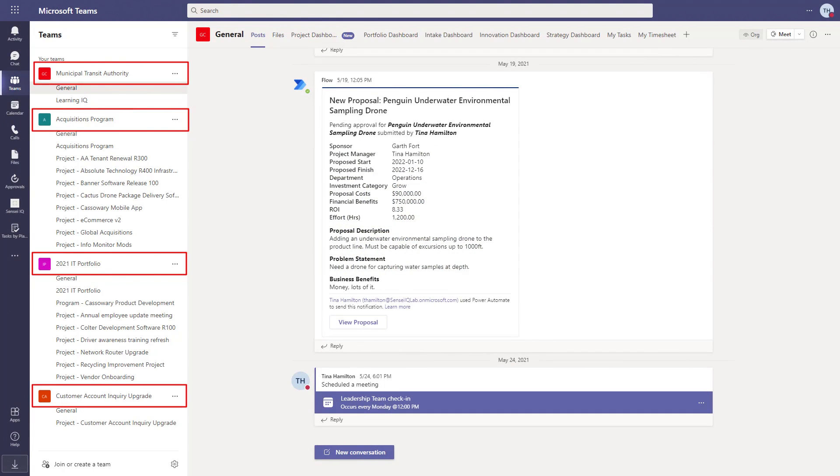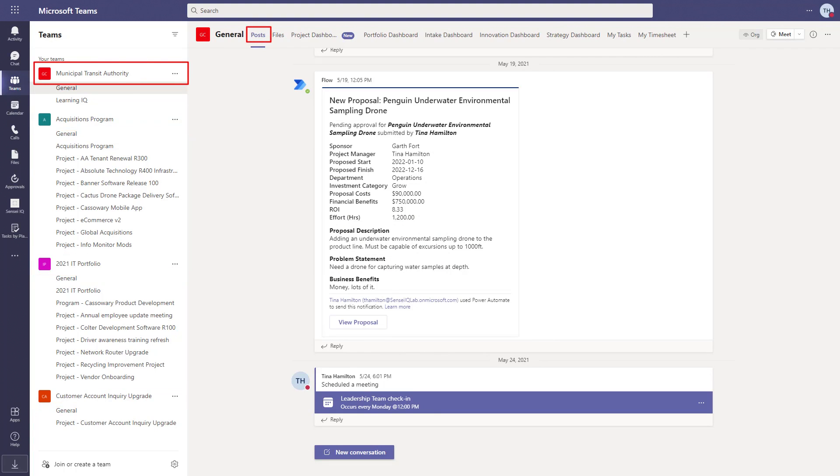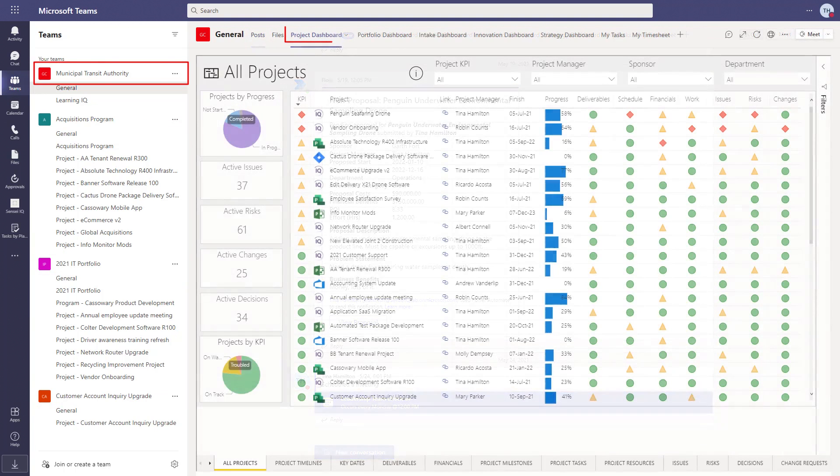In the example here, we have four Teams. The first one is open to the entire organization. This is where we can see things like notifications of incoming proposals and an overview dashboard showing the progress of key projects in the organization.